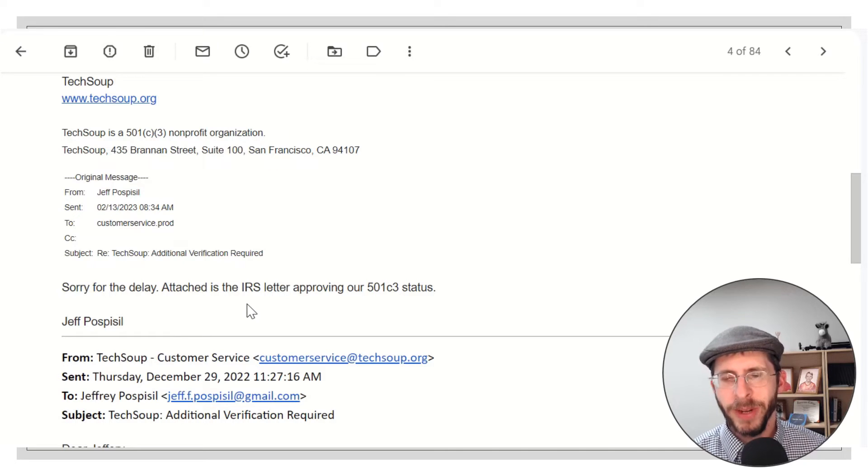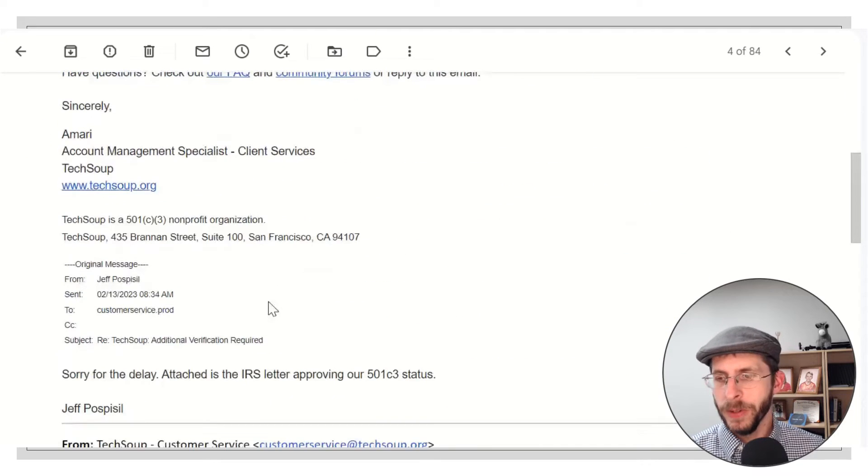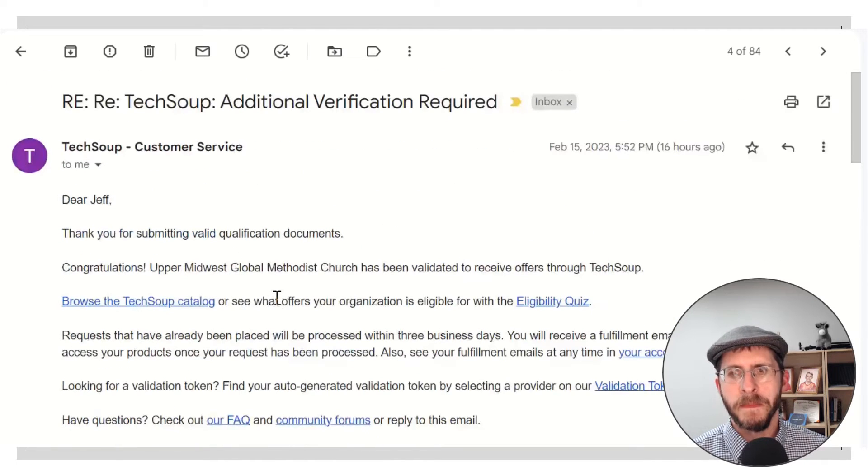I went ahead and replied and sent them my scanned copy of the determination letter. After only a short amount of time, I got a reply back that said, 'Congratulations, you have been approved.' It only took a couple of days — just two days apart is all it took. So it was really quick. I think it took about a week for the first reply, but after I sent them my documentation, it was quick and easy.